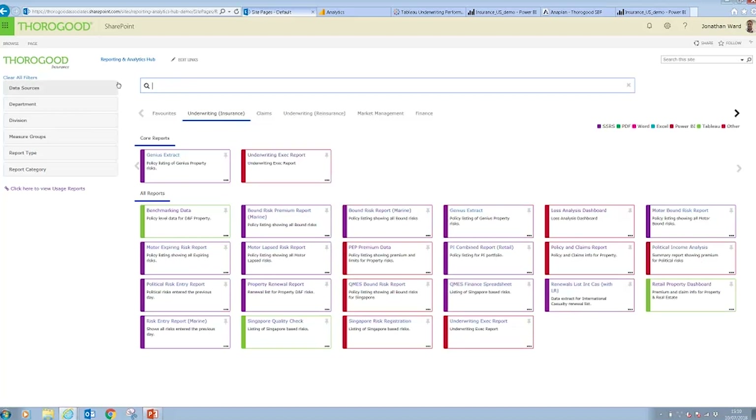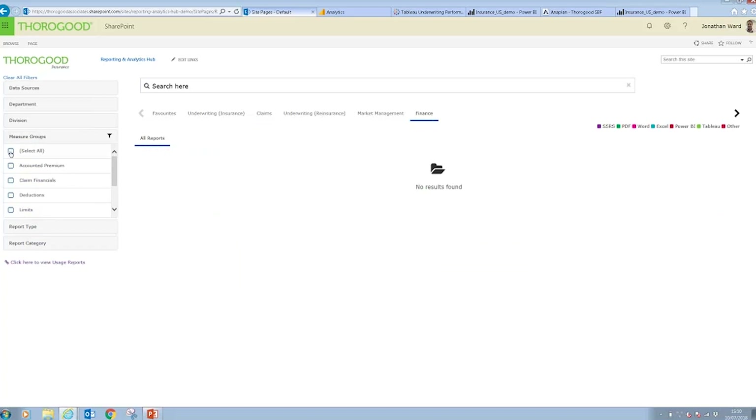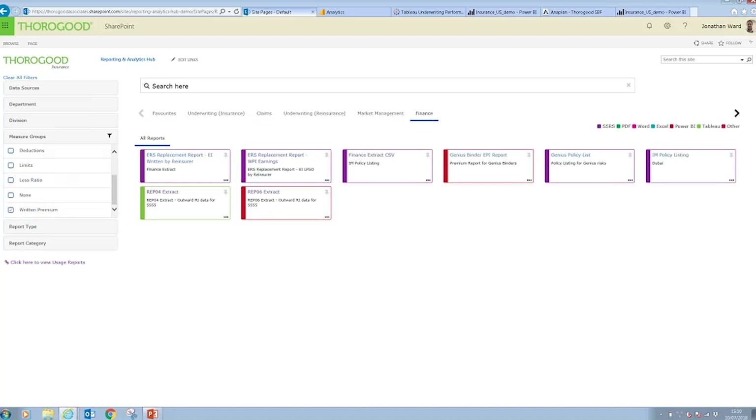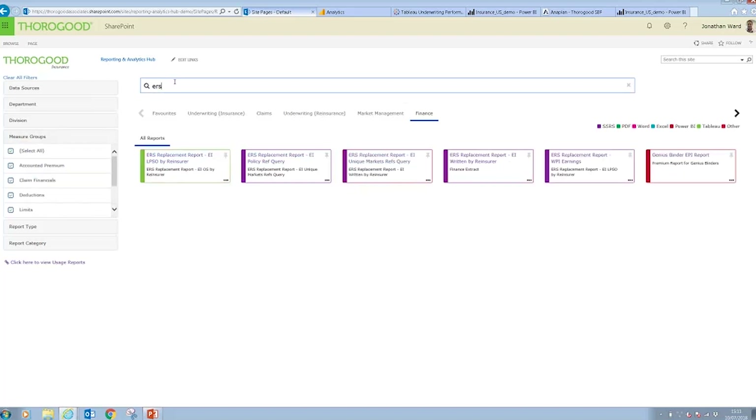We also have on the left a set of customisable filters that give an additional way to filter reports. So for example, if in my finance set of reports I want to look at those related to specific measures — say claim financials and written premium — you can see that filtering the reports quickly. I can further filter within this by searching as well. The filter icon on the left shows that I've applied a filter, and I can clear that easily enough.